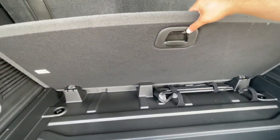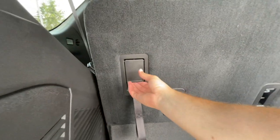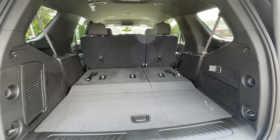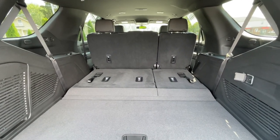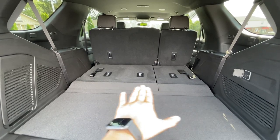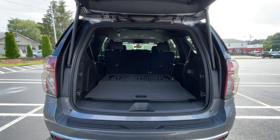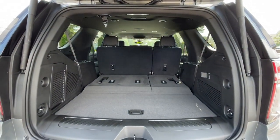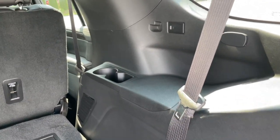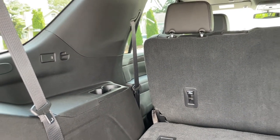Let me go ahead and drop the seats down. I really wish they were automatic for almost a $60,000 SUV, but I think in the high country trim the back seats are automatic. The floor is nice and flat and you could put a ton of things in the back of this Tahoe. There are going to be some cup holders, one USB-C on the right, and on the left same thing — one USB-C and two cup holders.